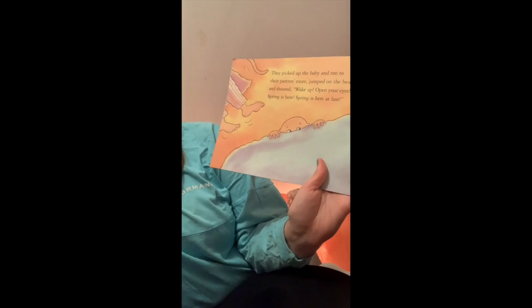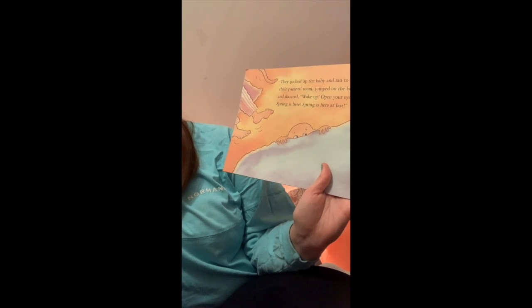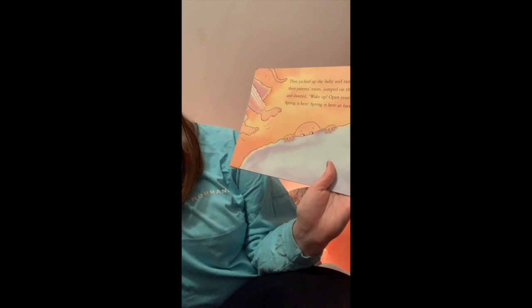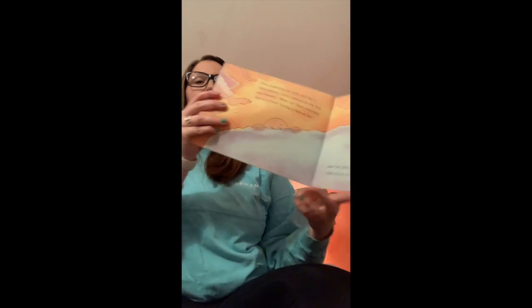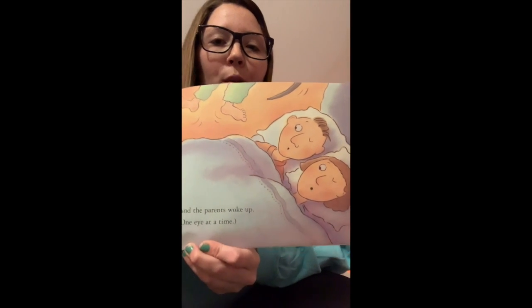They picked up the baby and ran to their parents' room, jumped on the bed and shouted, Wake up! Open your eyes! Spring is here! Spring is here at last! And the parents woke up one eye at a time.